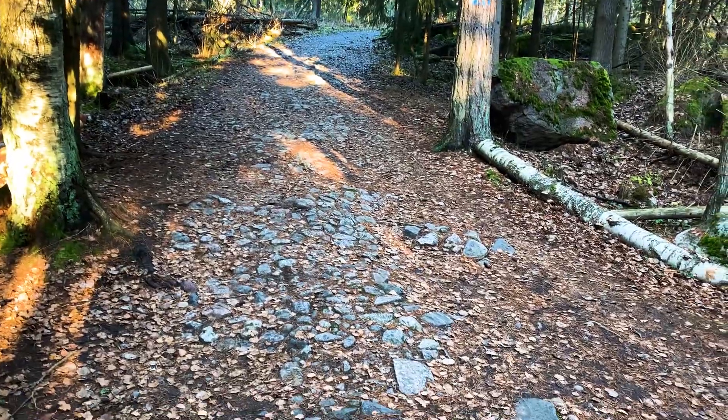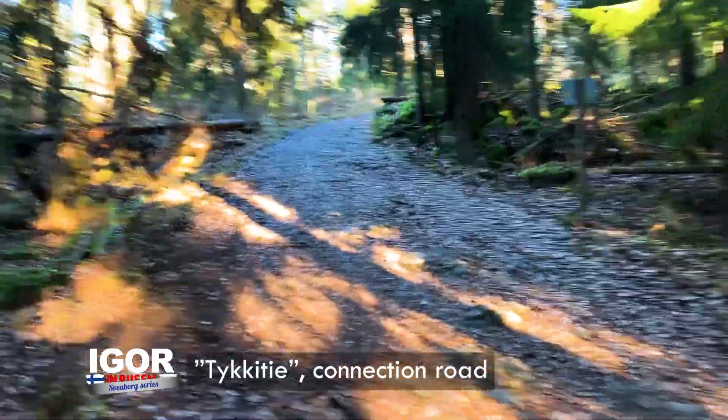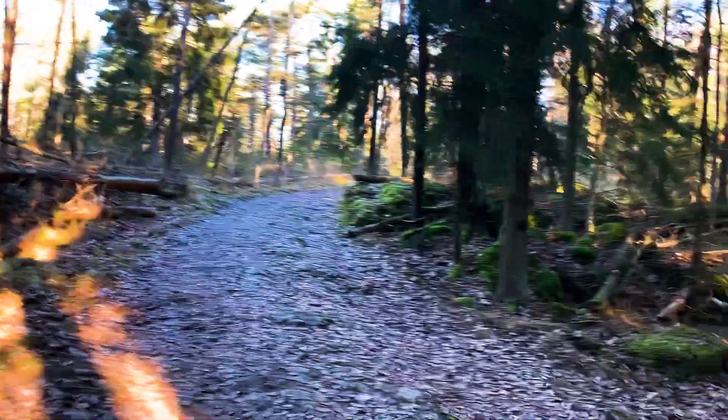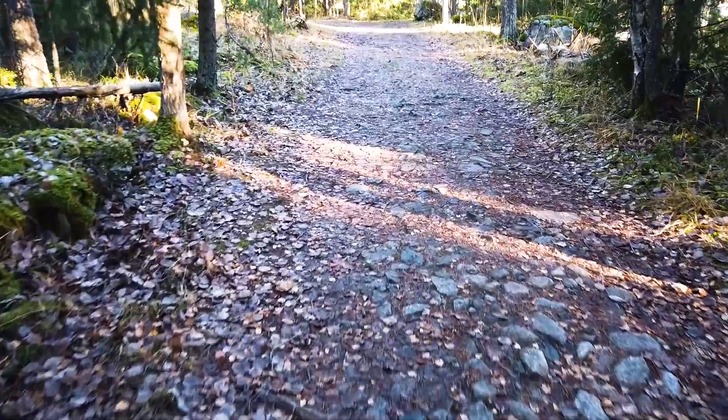This is a typical Sveborg fortress road — a connection road made out of cobblestone. Also known as Tykkitie, cannon roads. Built for transportation, obviously. They used the rocks to transport heavy machinery equipment, cannons, etc.